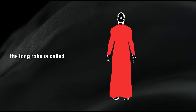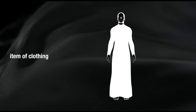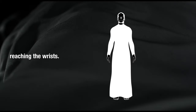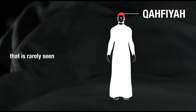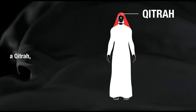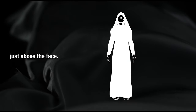Depending on which country you're in, the long robe is called a thobe, dishdasha, or kandura, and is the main individually tailored item of clothing that covers the body from neck down to toe, with sleeves reaching the wrists. The next element is the ghafiya, a tight-fitting cap made of woven cotton that is rarely seen, as it is generally hidden under the next main item, the qitra, or headscarf — a square fabric folded in half as a triangle and placed accurately covering the head just above the face.